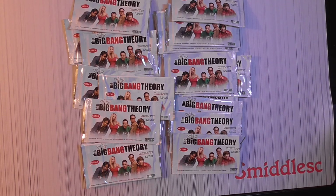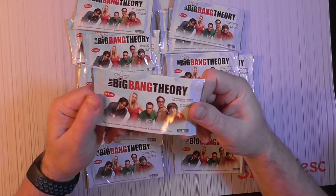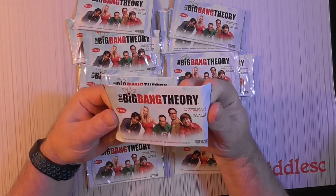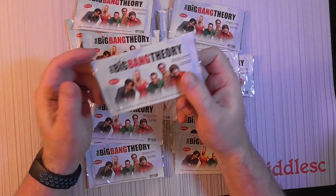Hello everybody, Samir of C back again. It's Anything Can Happen Wednesday and today I have a little different thing — a Big Bang Theory. This is season 3 and 4 retail. I've got 20 packs here to open up.